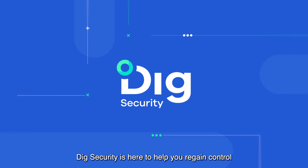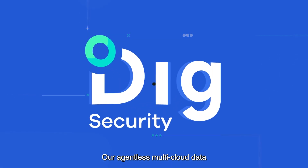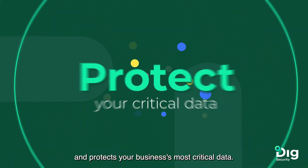Digg Security is here to help you regain control over your cloud data. Our agentless, multi-cloud data security platform discovers, classifies, and protects your business's most critical data.